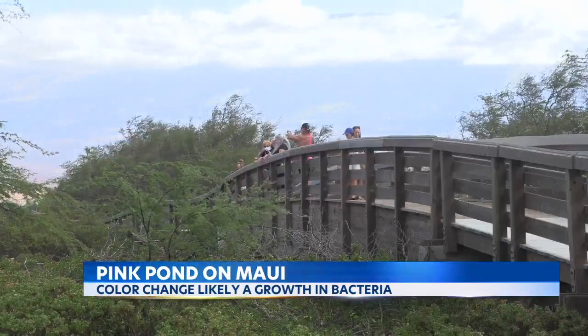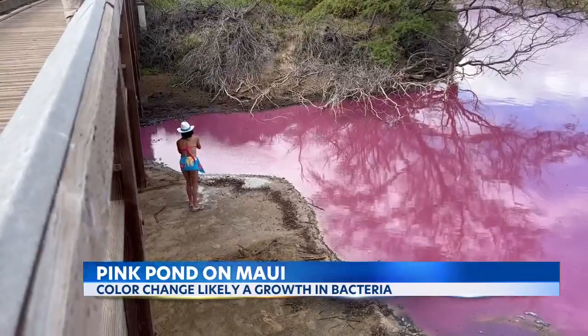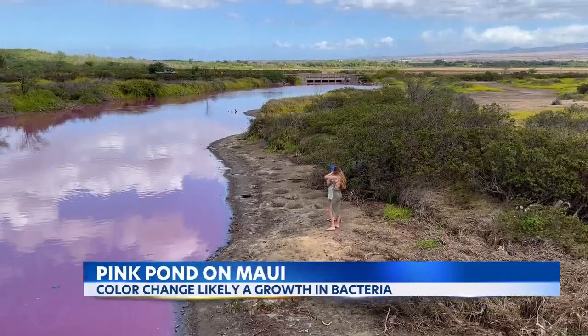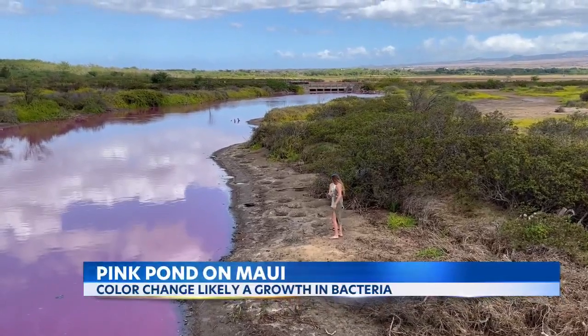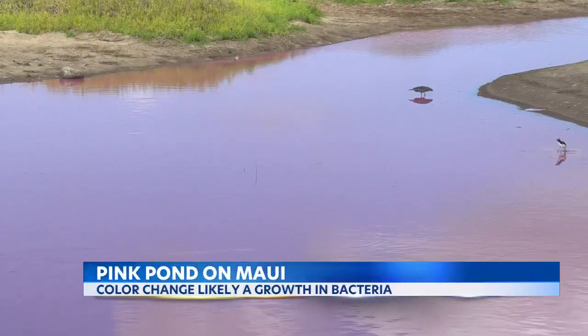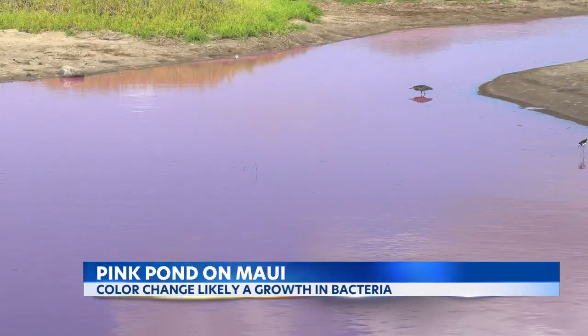Several dozen people visited the refuge Wednesday, marveling at the sight. Some broke the rules and strayed from the designated pathway to get a closer look, which could threaten native bird species that nest in the area. More on the facility's visiting policies is on KITV.com. Ali Idouklo, KITV4 Island News.